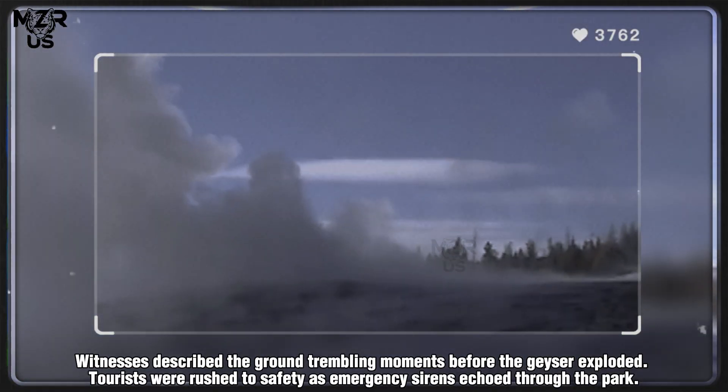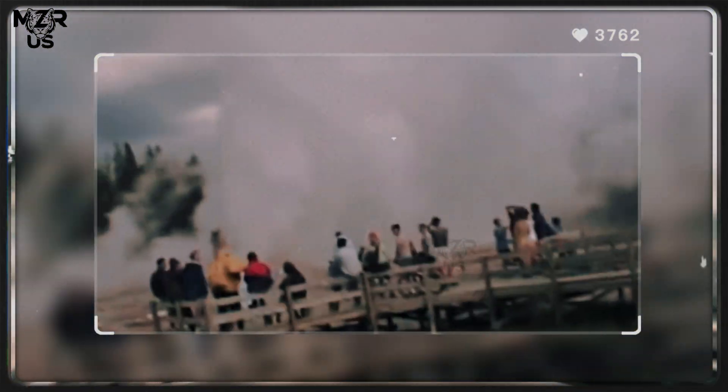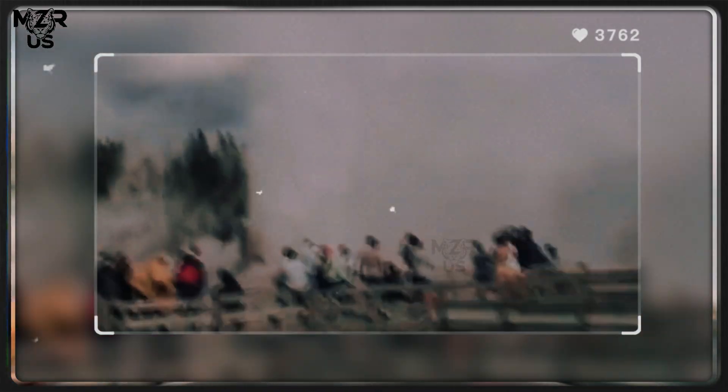Witnesses described the ground trembling moments before the geyser exploded. Tourists were rushed to safety as emergency sirens echoed through the park. The eruption's sheer pressure caused visible fractures across the siliceous sinter crust, and plumes of steam rolled across the basin like storm clouds.